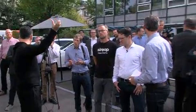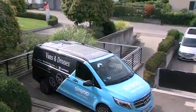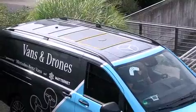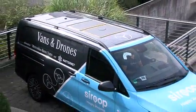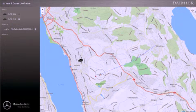The drone will arrive on top of the van with GPS accuracy, which is plus or minus three meters in this location, and then it will start descending. When it's about 10 meters above the van roof, it will detect a beacon signal emitted from the roof of the van.